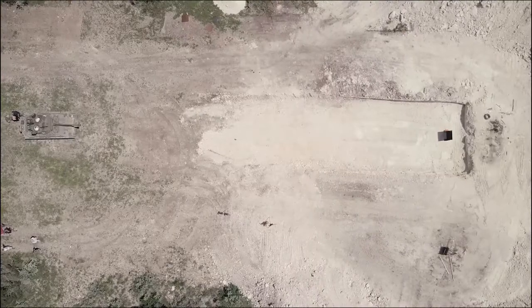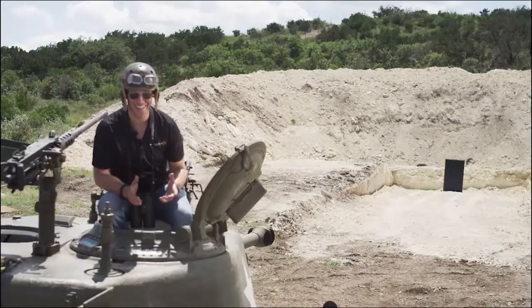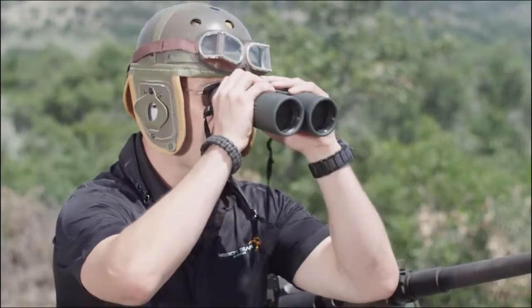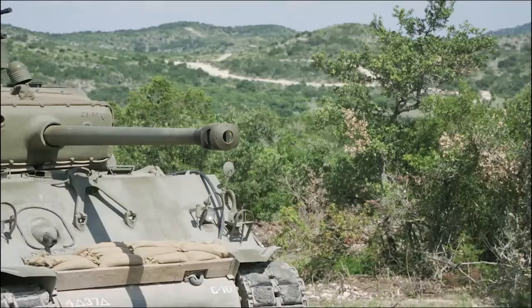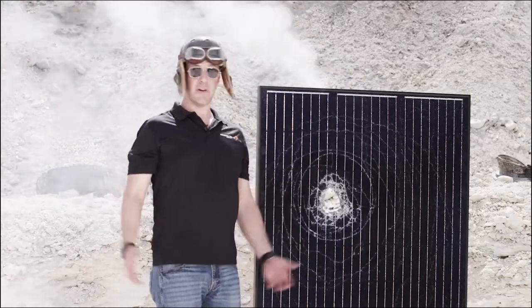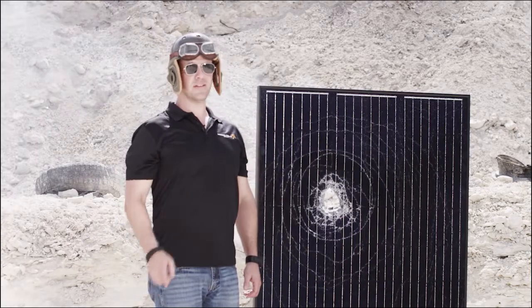You can even hit them with a tank shell! Fire! Well... maybe not a tank shell, but everything else. Mission Solar — Mission Ready.